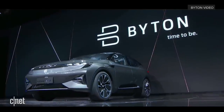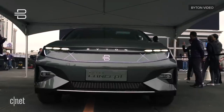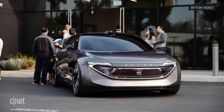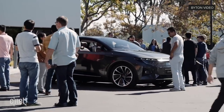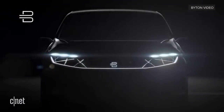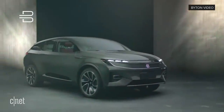The Byton electric SUV was another highlight, but it was just a concept at the time. Now called the M-Byte, it's currently being road tested and should reach production in China later in 2019. The production model will be available in rear-wheel or four-wheel drive, and Byton says it will be available in the US in 2020 with prices starting at $45,000.